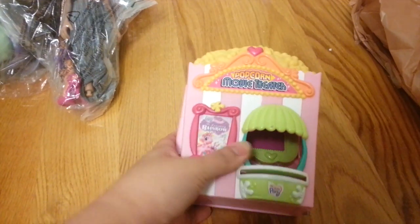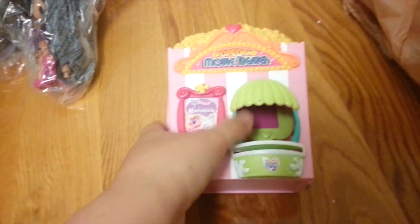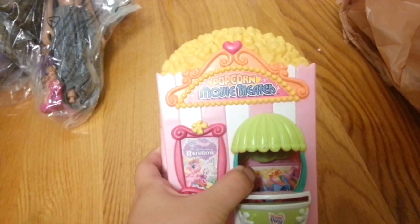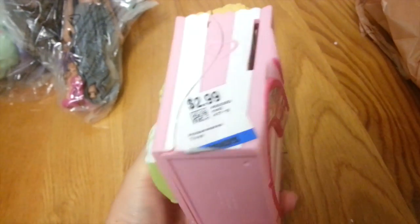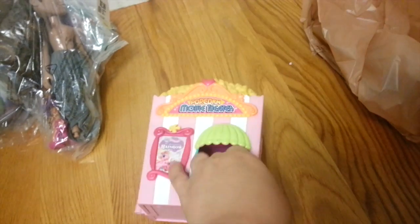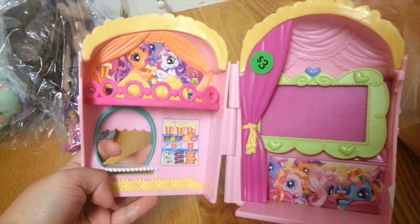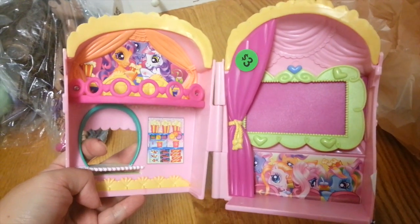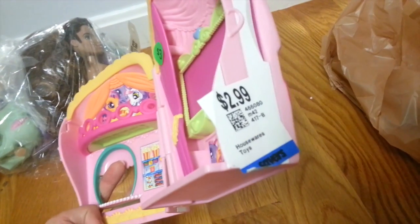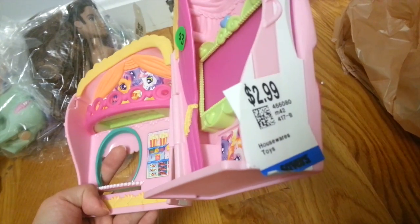Now here's the one I got today at my local thrift store, about half an hour from home. This is the Popcorn Movie Theater — it's a G3 playset. It's really adorable — it opens up and even the inside is really clean. You can see the stickers are all on really nicely. This one was $2.99. Ignore that $3 sticker — the tag is what matters.